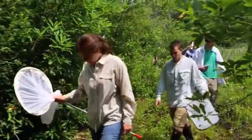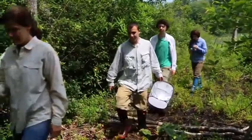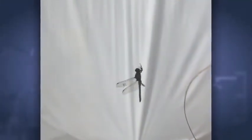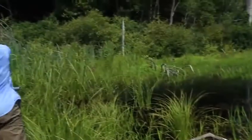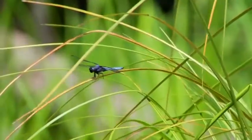Harvard University biomechanist Stacey Combs wants to understand how dragonflies pull off these complicated aerial feats, hunting and even reproducing in midair. She and her team set up their lab near a pond outside Boston, right in the heart of dragonfly country.